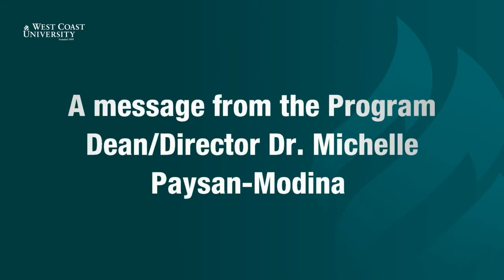Please welcome Dr. Michelle Paisan-Modina. Congratulations, graduates. I am Dr. Paisan-Modina, program dean director for MSN and APRN programs.